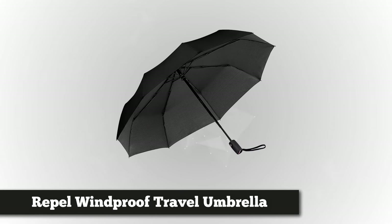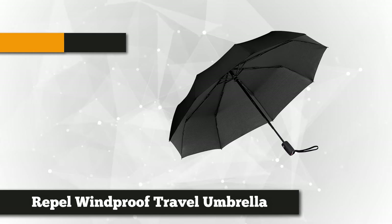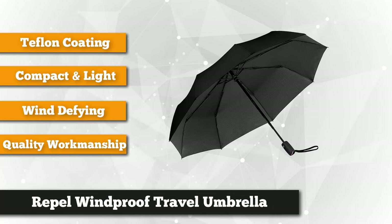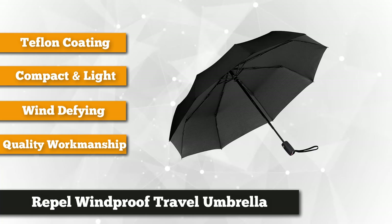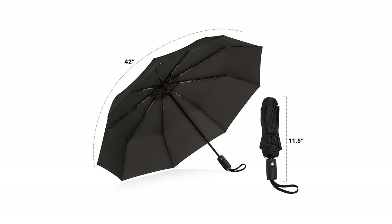The first product on our list was featured on Good Morning America and was rated as the top one by the Wirecutter. It's none other than the Repel Windproof Travel Umbrella with Teflon Coating. If you are looking for an umbrella that's automatic and handy, this product is perfect for you. It features an auto-open close button that is convenient and easy to use. With its 11.5 inches long and 15-ounce weight, you can carry this anywhere you go, as it won't take up much space in your bag.